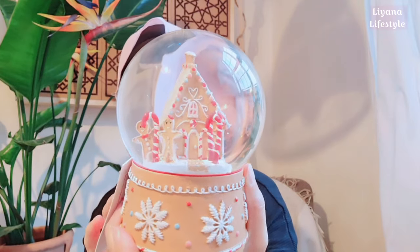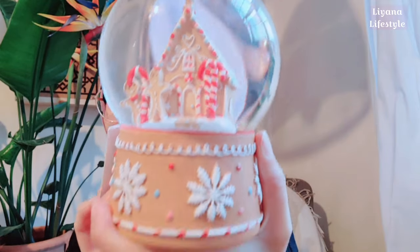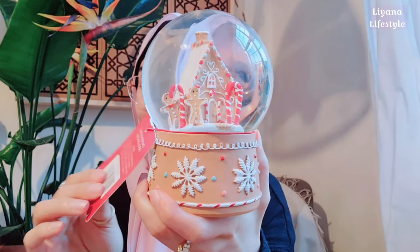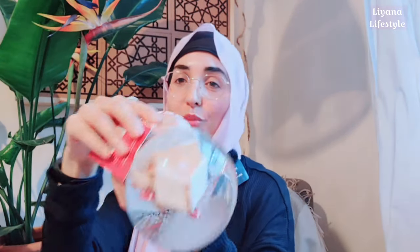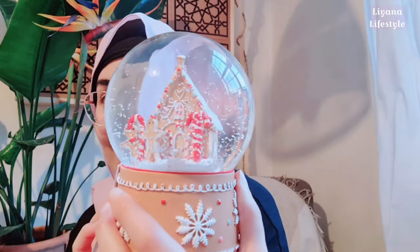The next thing I purchased from B&M was this gingerbread snow globe. This is basically combining two — maybe three — of my favourite things: snow globes, gingerbread, and miniatures. Look at how cute this is — it's new for this year. You've got two gingerbread figures, candy canes, a house, and the bottom is decorated so well. The price was six pounds, which I thought was a really good price. I feel like I can just look at snow globes all day — it's so magical.